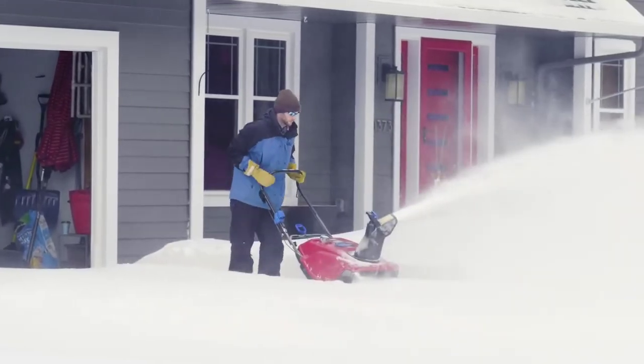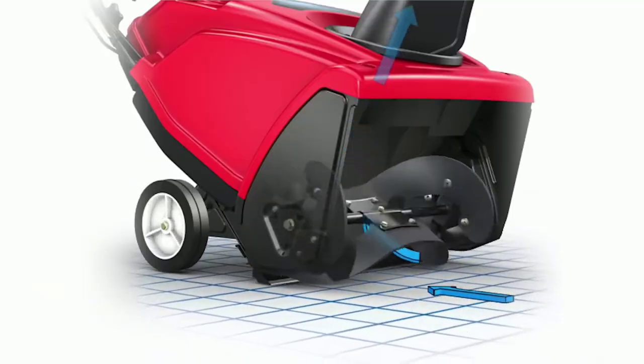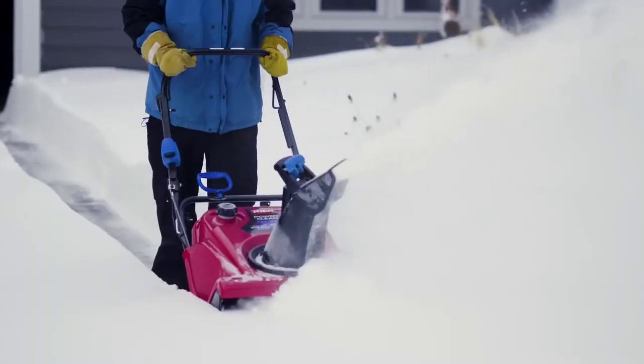Toro's single-stage snowblowers get the job done faster, too, thanks to Toro's Power Curb technology. This technology uses a curved rotor and an inverted funnel housing to move more snow in less time and virtually eliminate clogging.